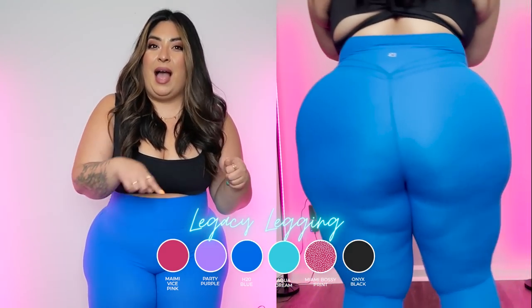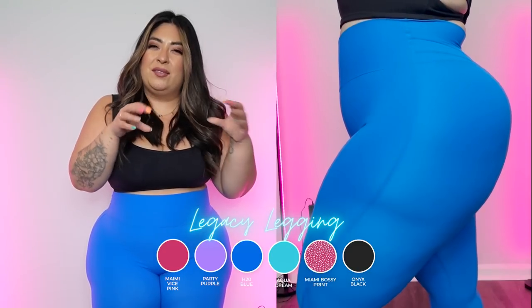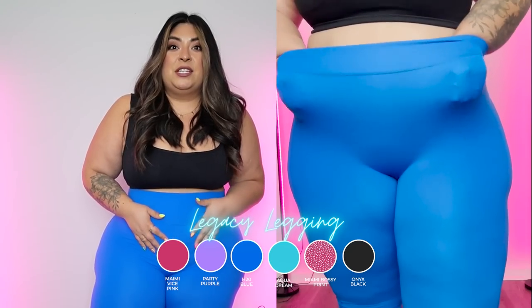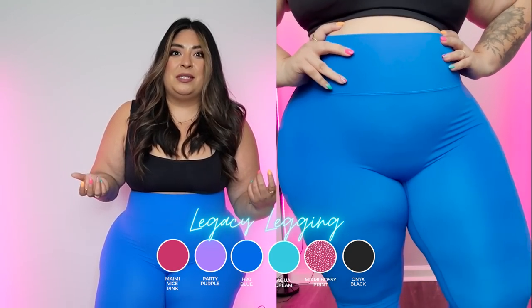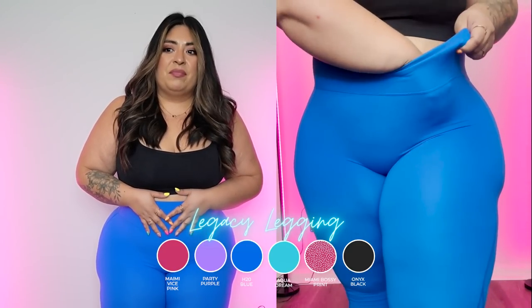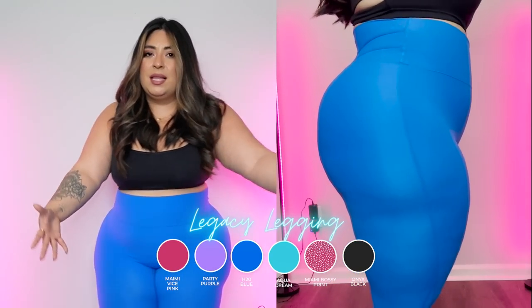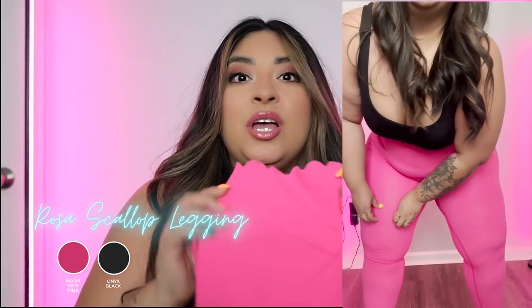I know some people question my sizing, but I'm always very honest — these are large and they fit perfectly, not tight. Legacy leggings are high-waisted with the tri-seam on the back. For these brighter colors, they're not super cellulite-friendly, but H2O blue hides it a little more than the pinks. I feel like Party Purple and H2O blue hide it more than Aqua Dream, Miami Vice, or Malibu Pink. As for squat-proofness, I think this color is pretty squat-proof day-to-day — you can't see the shadow of my underwear.